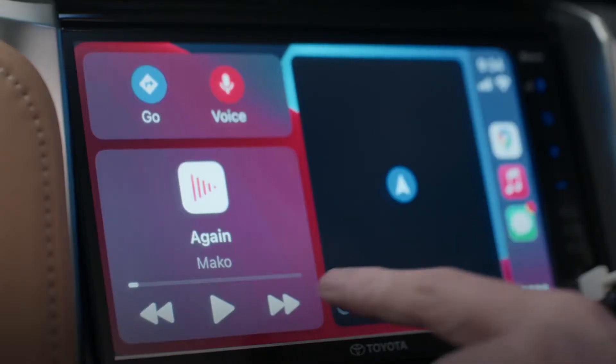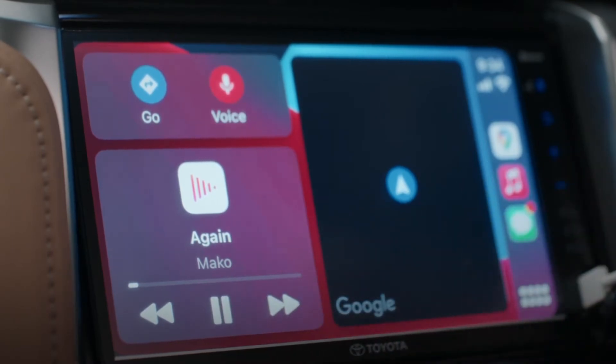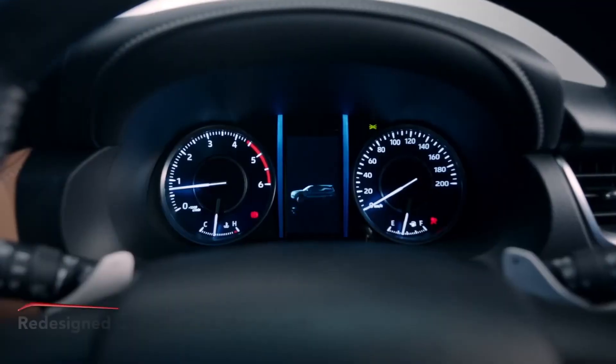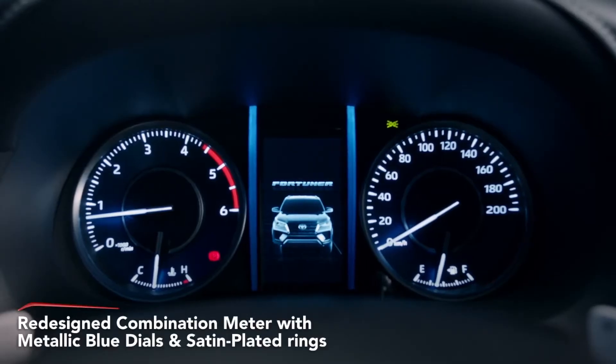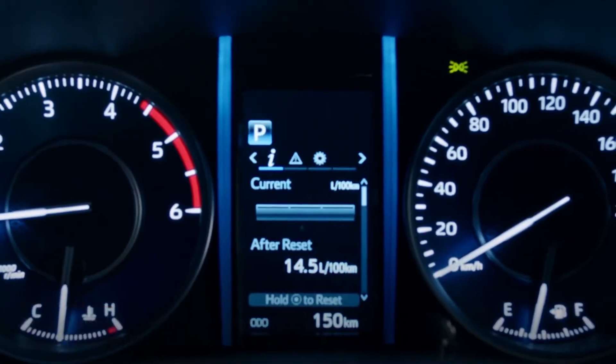The instrument panel showcases the newly designed audio head unit with a 9-inch display featuring Apple CarPlay and Android Auto. The combination meter comes alive with metallic blue dials. This includes an updated MID that features real-time information.